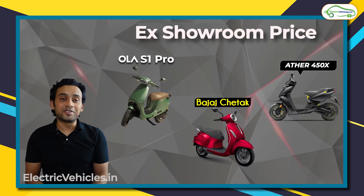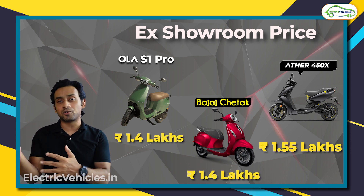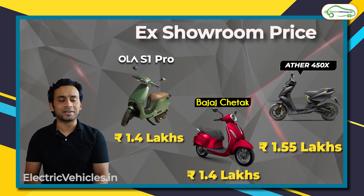Now the last and most important point is of course the price. Ather 450X commands a price of 1.55 lakhs ex-showroom. Bajaj Chetak and S1 Pro come for 1.4 lakh rupees ex-showroom.